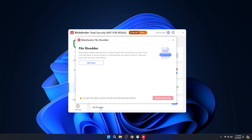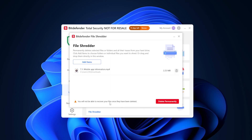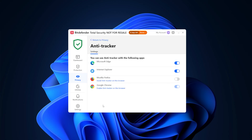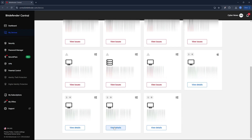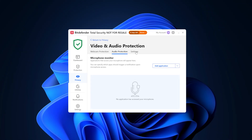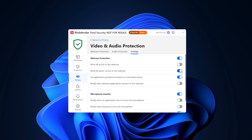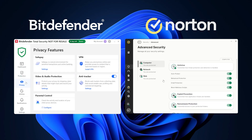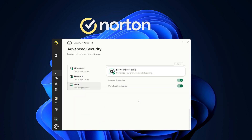Bitdefender also comes with notable unique features. The File Shredder permanently deletes files and folders from your device, guaranteeing they'll never be recovered. While Norton offers an anti-tracker feature sold separately, Bitdefender includes one as part of their full security suite, protecting you from online trackers that harvest your data. The anti-theft feature lets you locate your phone via Google Maps and lock it remotely in emergencies. Plus, microphone protection prevents unauthorized access or eavesdropping. For extensive cybersecurity solutions, Norton is the best antivirus 2025 option in this category.